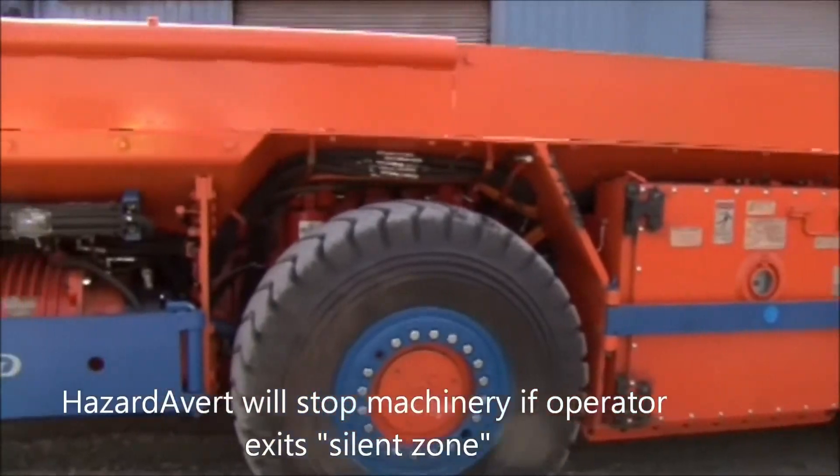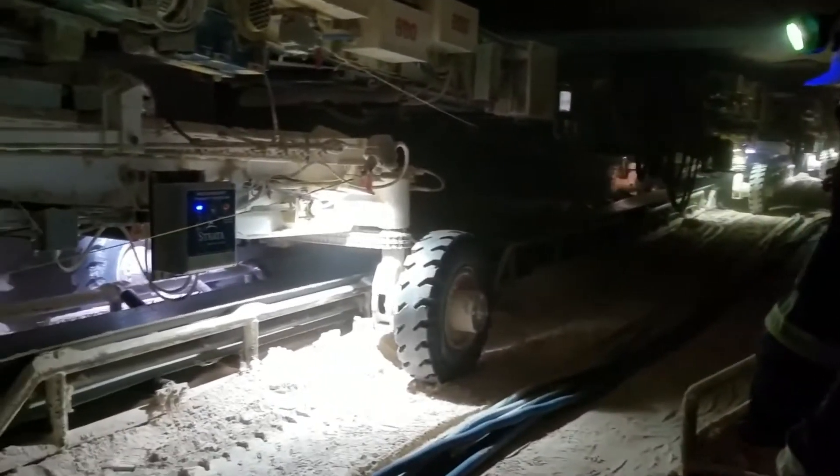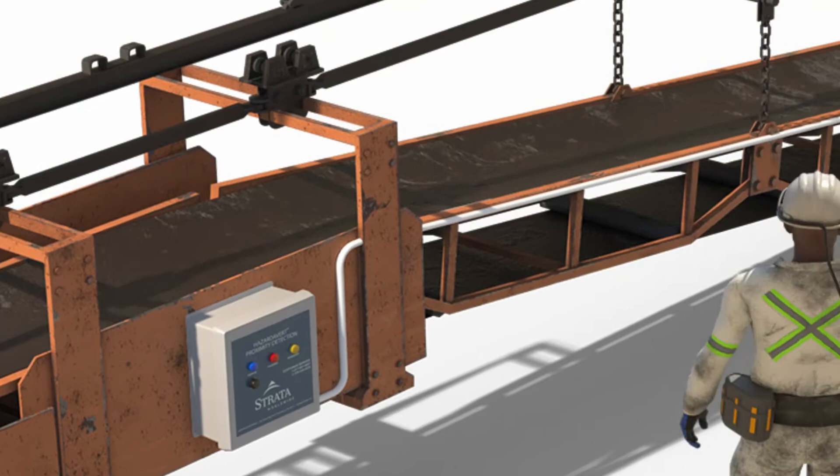Perimeter zoning via linear cable enables proximity detection on continuous haulage systems, conveyor belts, and on conveyor bridges.